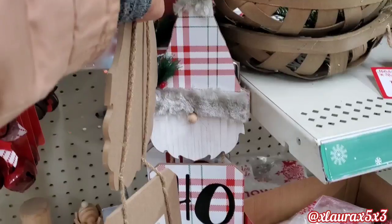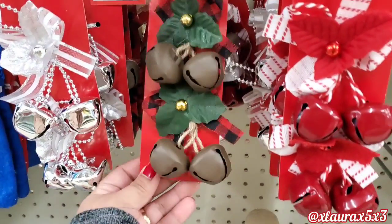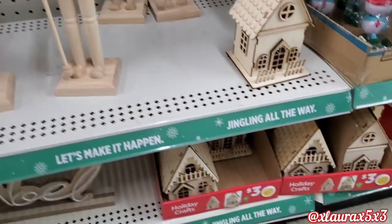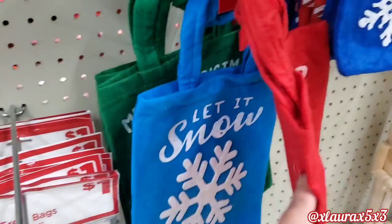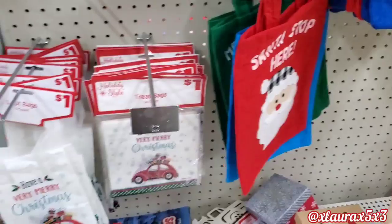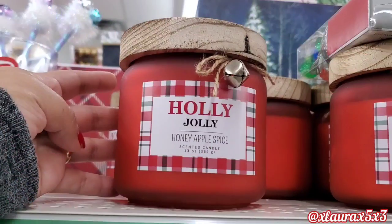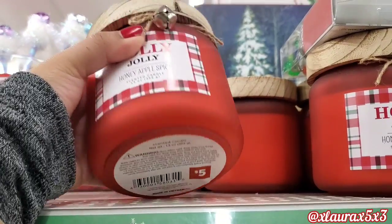There's the gnome in plaid. They also have these bells, which are new, in different colors — those are $1. These nutcrackers are $6 and they are unfinished. $3 for these houses — they do light up. They have some felt bags for $1 that I have not seen. I am showing only things we haven't seen, so you guys won't be bored. I thought this candle was very pretty — Holly Jolly Honey Apple Spice. These are $5.